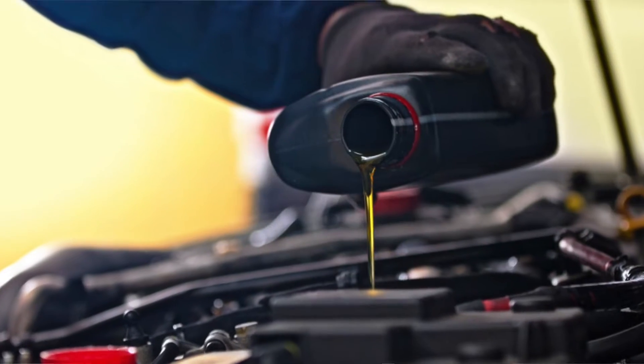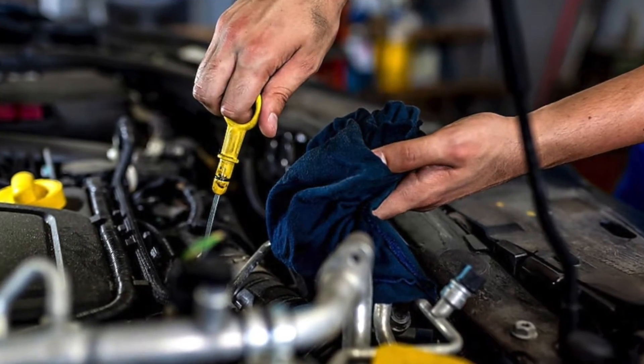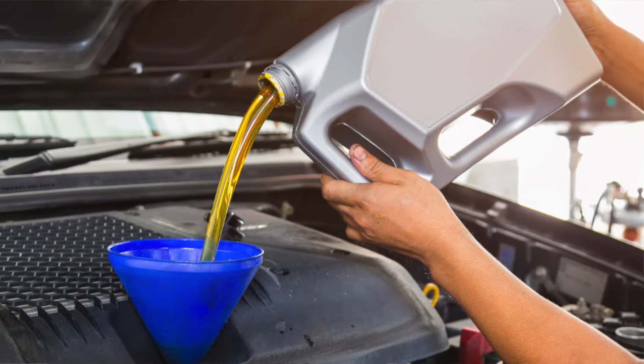One of the first questions I get about maintenance on a Model 3 is oil changes, which seems really silly, but for a non-EV driver — someone driving a gas-powered car — they're used to going to their dealer or auto shop for an oil change every couple months. In a Tesla Model 3, there are no oil changes. There's no oil in the car.